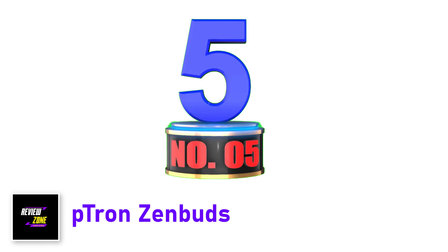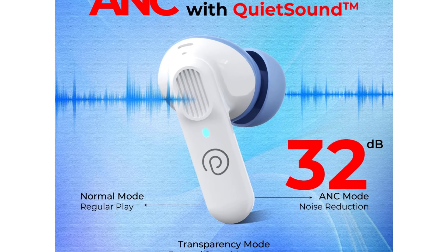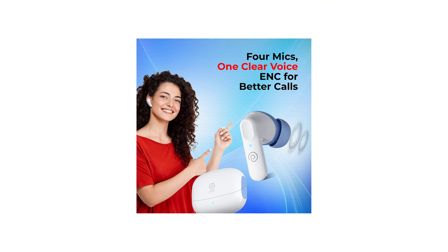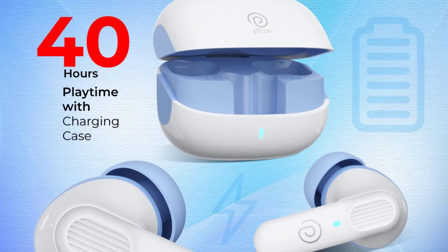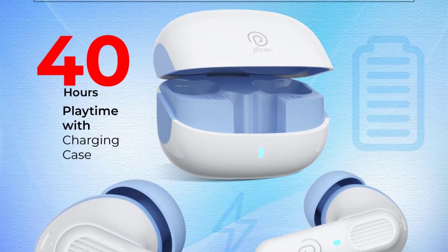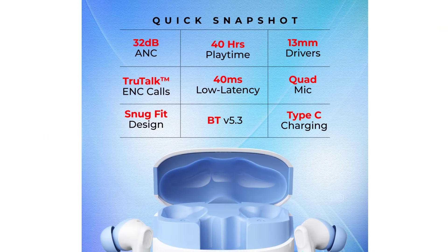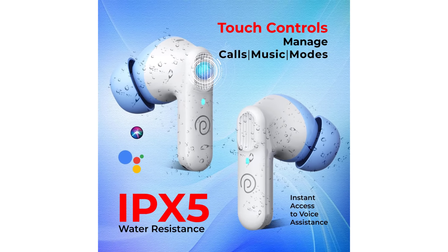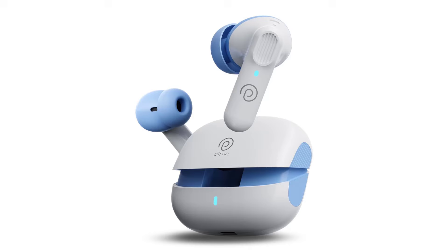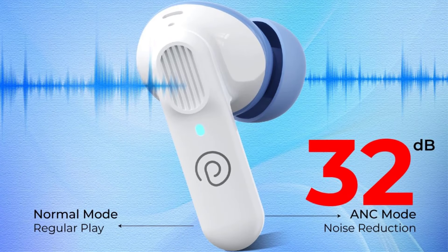Number 5. Petron Zen Buds — 32dB ANC, Quad Mic ENC. Zen Buds 1v2 ANC earbuds cancel background noises up to 32dB for an immersive listening experience. Four mics with TrueTalk ENC enhance your voice clarity on calls by three times. Transparency mode lets you hear your surroundings whenever you want. 40 milliseconds low latency for seamless mobile gaming. 40 hours of combined playtime with the charging case. Dynamic 13mm drivers deliver clear, crisp, captivating sound with deep bass. Bluetooth 5.3 with one-step pairing, 10-metre stable wireless connectivity, touch sensor controls, IPX5 sweat and water resistance.